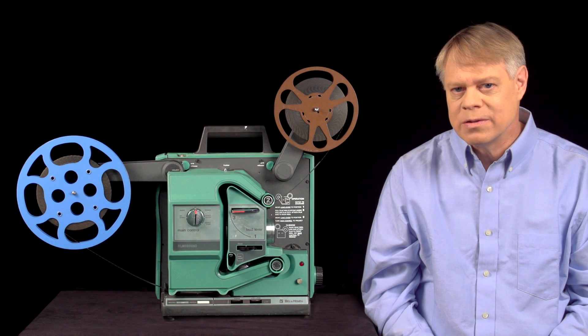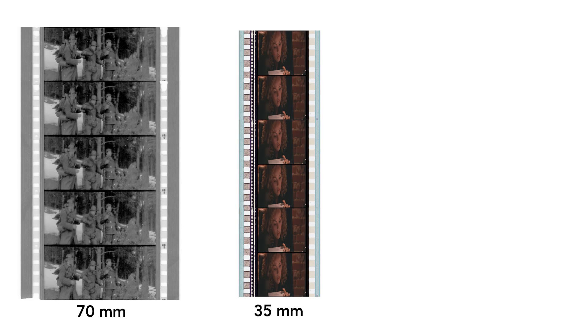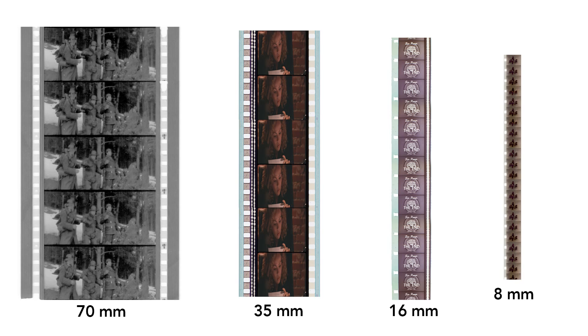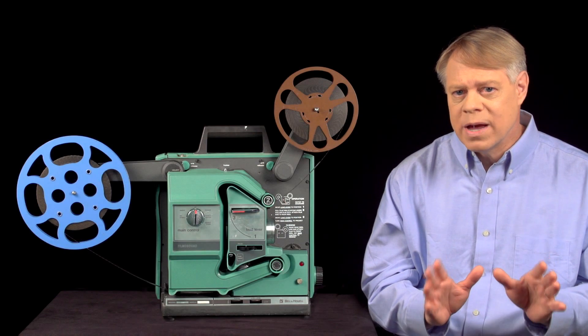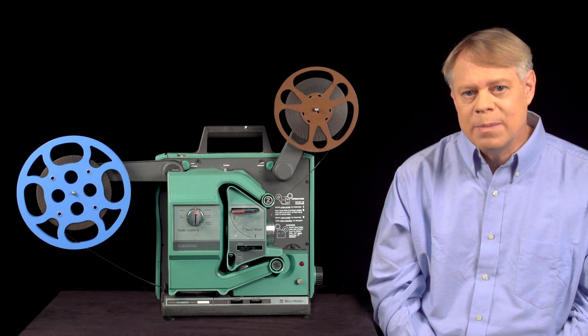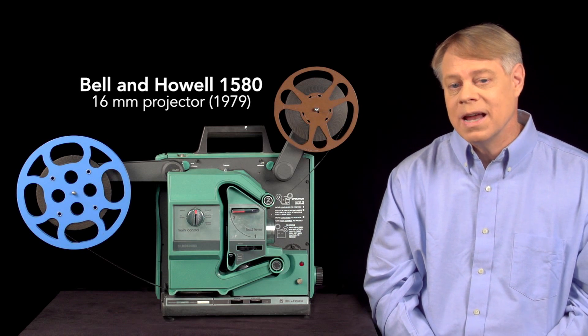Film came at many sizes, from the giant 70mm, popular in the 1960s for epics like Lawrence of Arabia, to 35mm used for most feature films, to 16mm for schools, and even 8mm used by home enthusiasts. The larger the film, the greater the resolution, of course. All worked with mechanisms similar to common 16mm projectors.